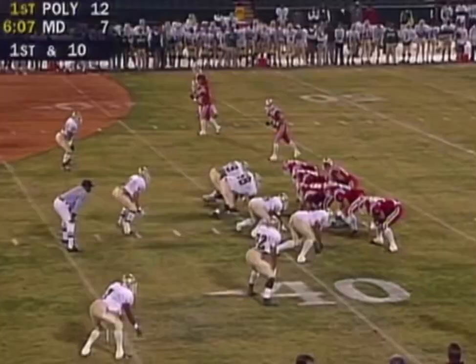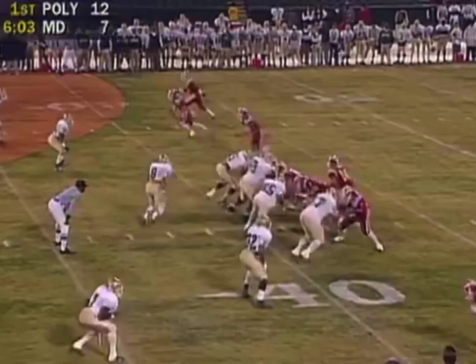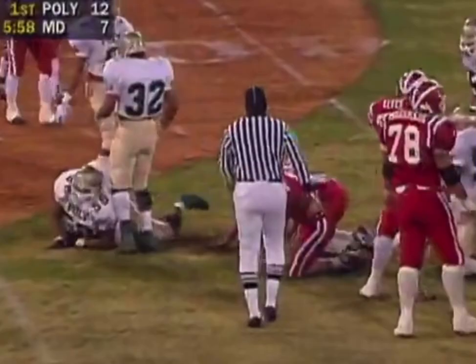Mater Dei now, trips right — you don't see that formation too much from MD. They run a little option, pitch to Grudegood. Dennis Link turns him back inside; that's where the help is.